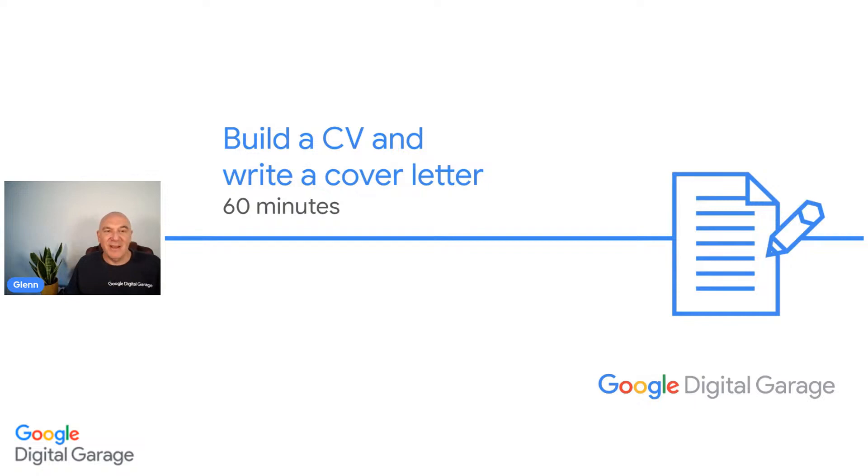Good afternoon, everybody, and a big welcome to Google Digital Garage this afternoon for our upcoming session on Build a CV and Write a Cover Letter. It's an absolute pleasure to be here with you for this session and a great 60 minutes ahead. I hope you've got pen and paper ready or a note-taking device of choice. My name is Glenn, and I am a trainer for Google's free skills training program, Google Digital Garage.